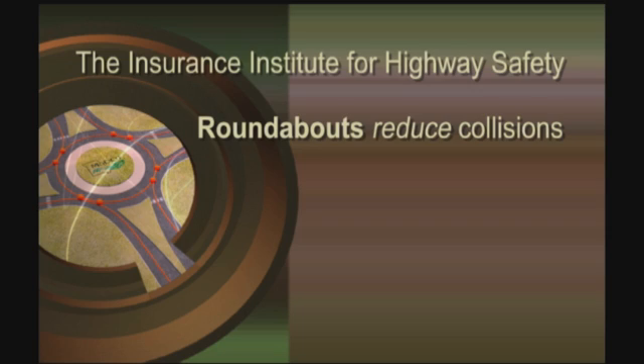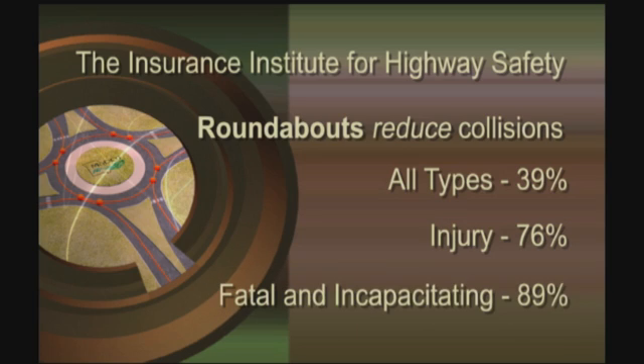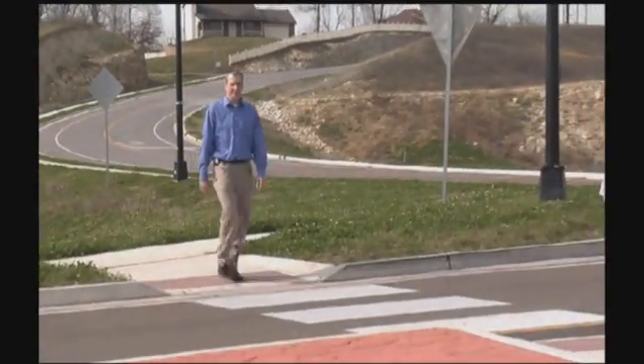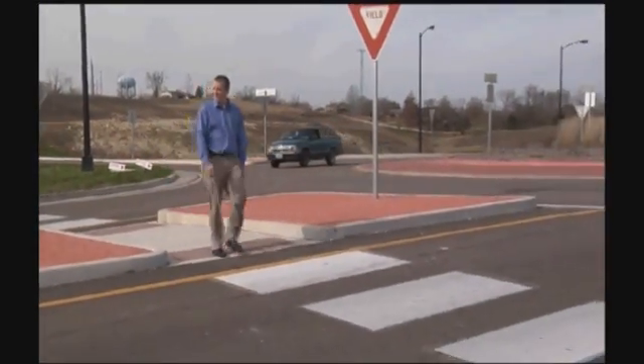A study by the Insurance Institute for Highway Safety says roundabouts reduce collisions of all types by 39%, injury collisions by 76%, with fatal and incapacitating collisions down by 89%. Pedestrians are safer too — people are 50% less likely to get hit at a roundabout than at a common signalized crosswalk.